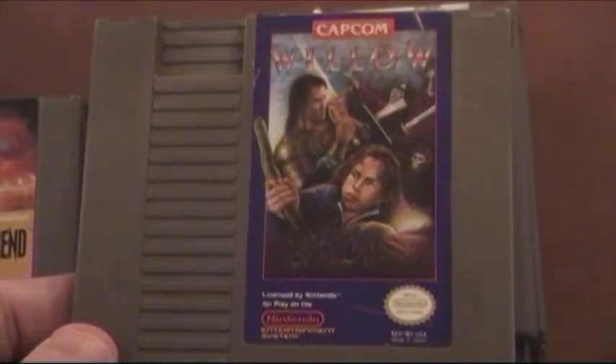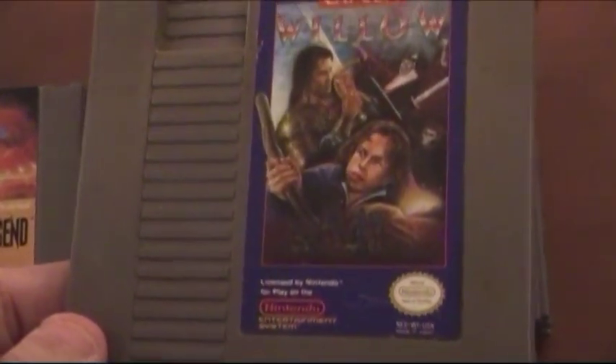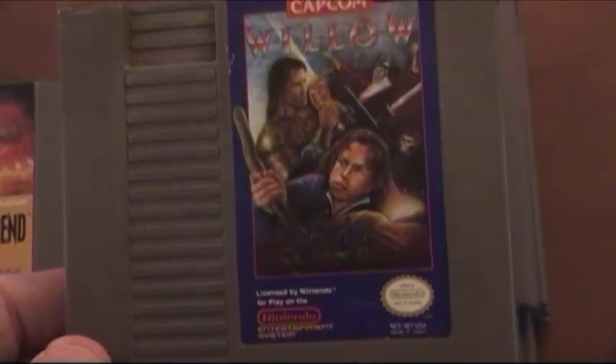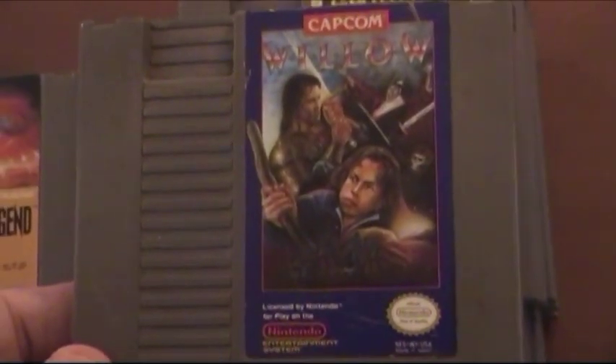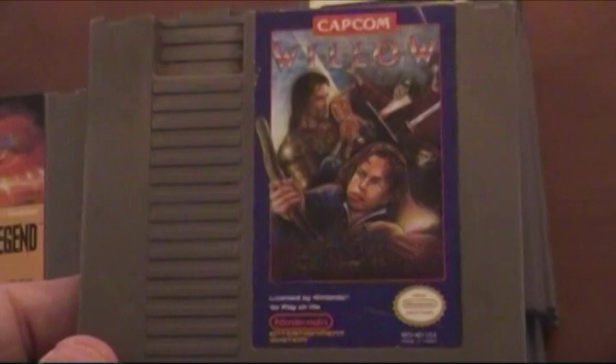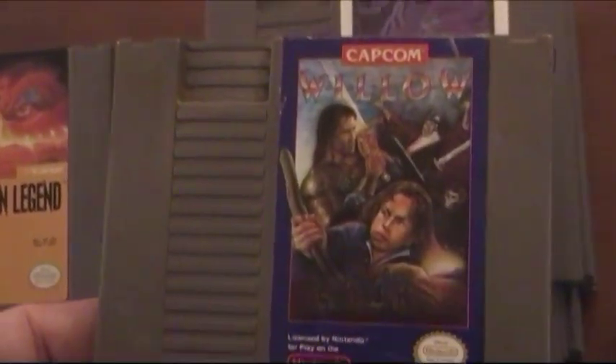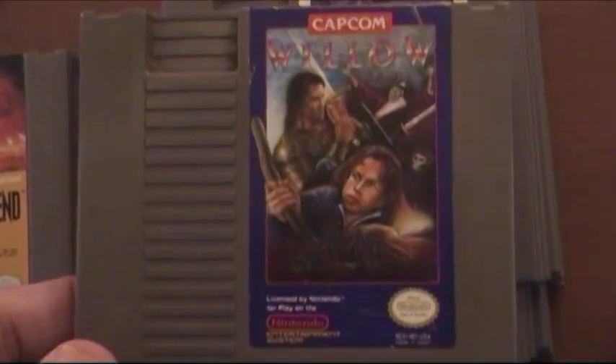This game actually got me interested in the movie. I knew about the movie before this release but never really got to see it as much. But then I watched it and it's a good movie for sure. I definitely recommend this game.